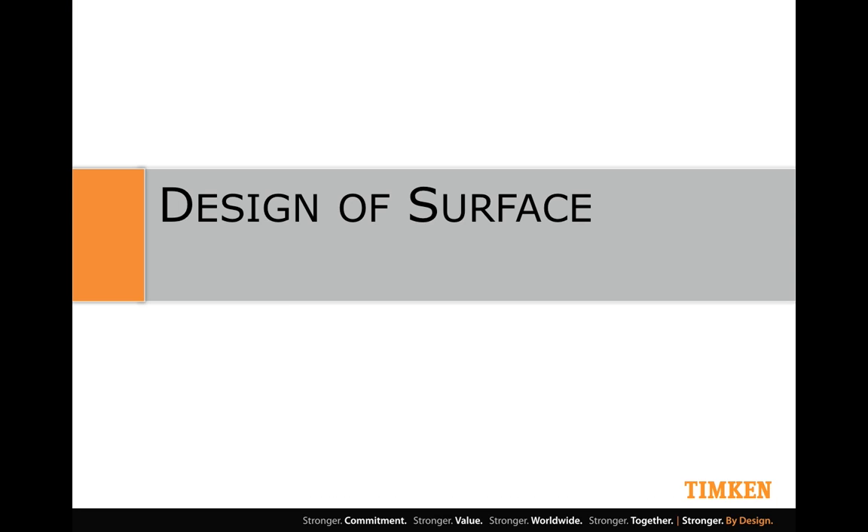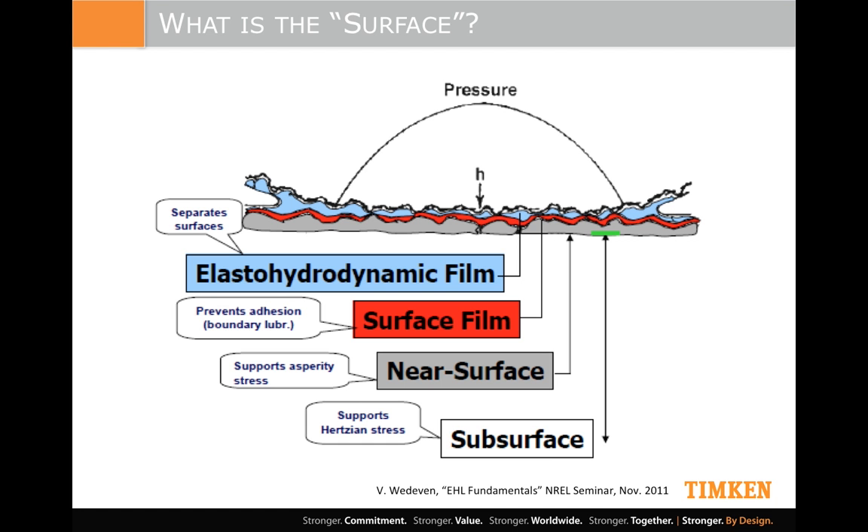Clearly, the surface is now extremely important in the performance of these products. So what do we think about as we design these surfaces? The contact between the rolling element and the raceway is called a Hertzian contact. Here you can see a schematic showing what's going on. We have the lubricant film — an elasto-hydrodynamic film, EHL or EHD — separating the surfaces ideally. The red film could be a tribofilm formed on the surface through chemical interaction between the lubricant and base material, helping prevent adhesive wear. And as you move into the near-surface material, you have the texture and asperities of the surface supporting that stress.